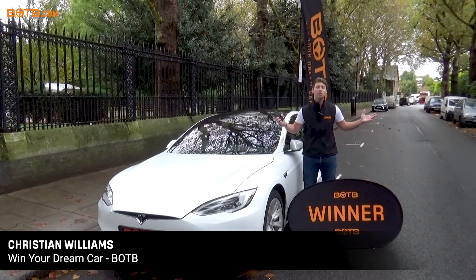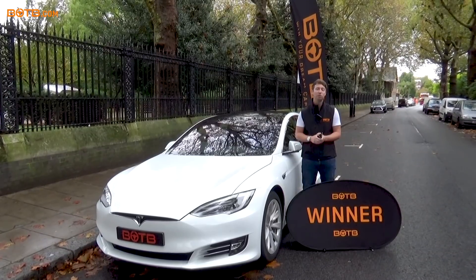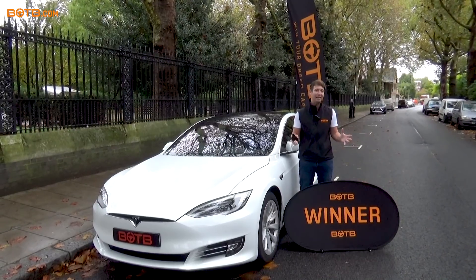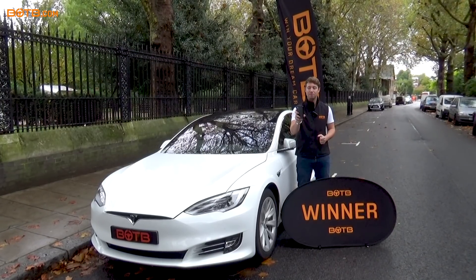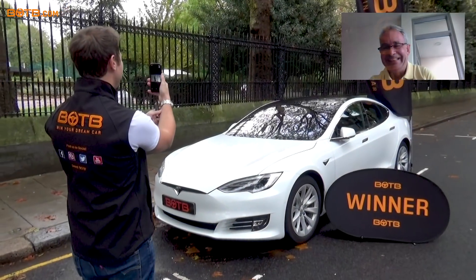It's Monday afternoon here at BOTB and we're just about to surprise dream car winner number 444. His name is Norman Forsyth and he's just won himself a brand new Tesla. The model he's won is the Model 3, which isn't really out yet here in the UK, so we've got the Model S to surprise him with. We spoke to his wife earlier — she said he's going to be back from the golf course around about 2 p.m. UK time, so here we are. Let's try and get him on video call.